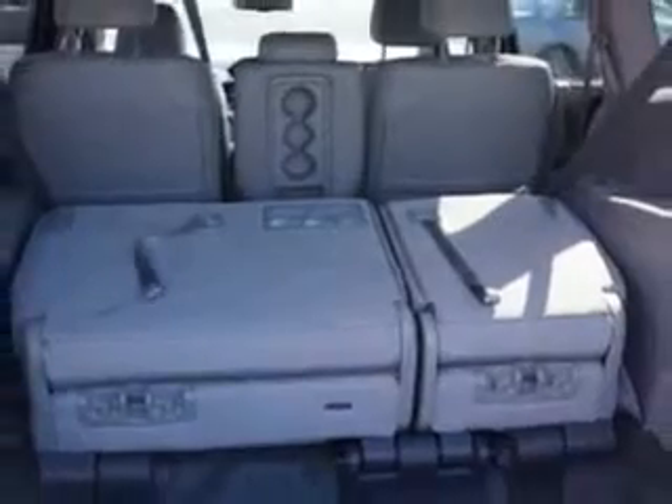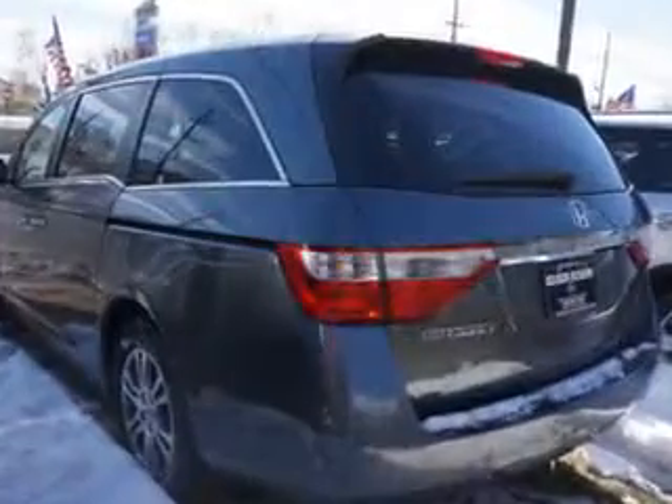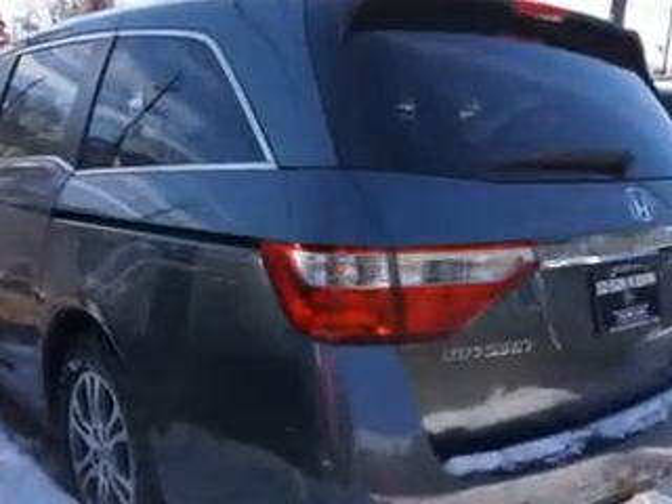Get where you need to go, enjoy the drive, and have peace of mind in this 2012 Honda Odyssey. See us at Edison Nissan today.